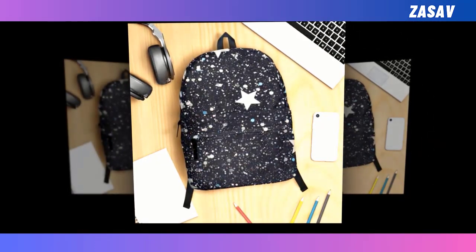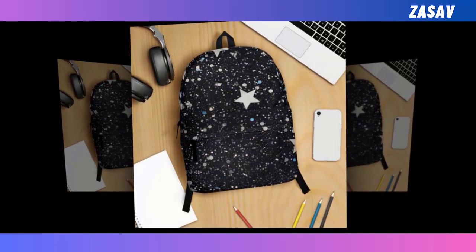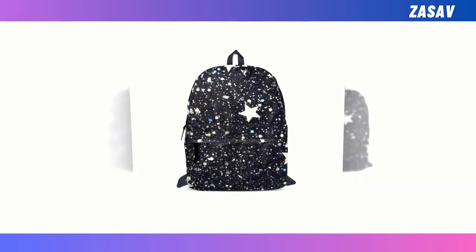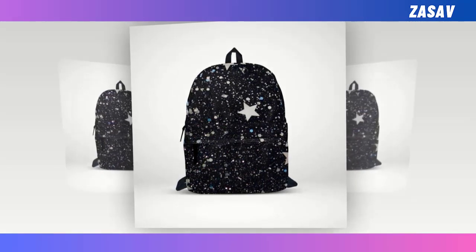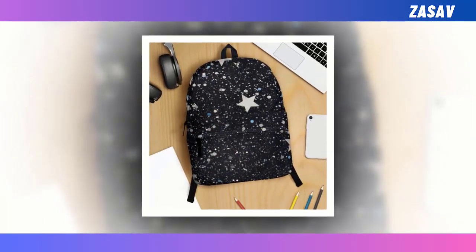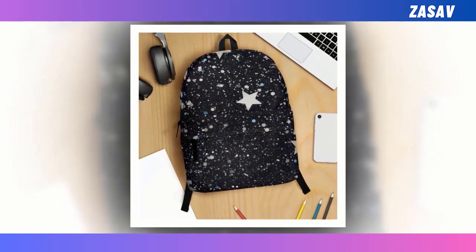Introducing our mini-starry design backpacks, where functionality meets fashion in the most celestial way possible. Picture a sleek black canvas adorned with a celestial tapestry of stars — small, medium, and large — creating a mesmerizing cosmic scene that's sure to turn heads. Our backpacks offer an unparalleled blend of utility and style, whether you're navigating academia or conquering the urban jungle.